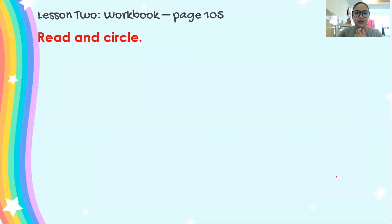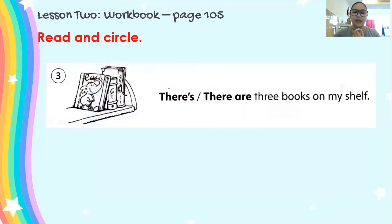Let's go to number 3. What are these? Yes, these are books. How many books are there? 3. Very good. Let's read: There's, there are three books on my shelf. Circle the correct answer. Is it there's or there are? Yes, the answer here is there are.